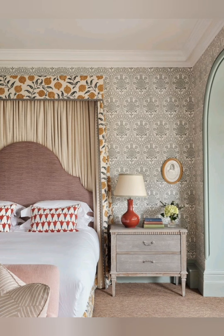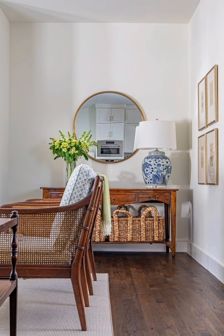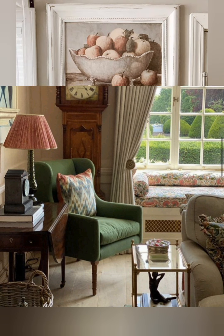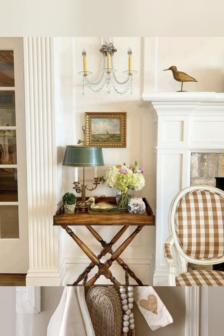Hello everyone, welcome to House Decor. Today in this video I am going to show you some farmhouse style cottage interior decorating ideas. Let's have a look. Farmhouse style cottage interior decor blends rustic charm with cozy comfort, often characterized by natural materials, vintage touches, and a neutral color palette. Here are some key elements to consider when decorating in this style.